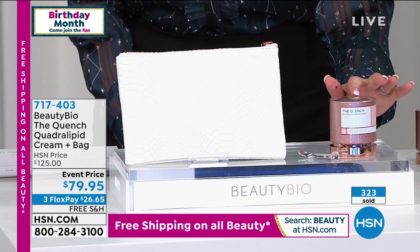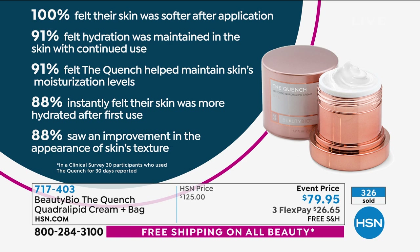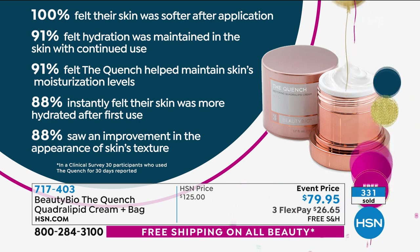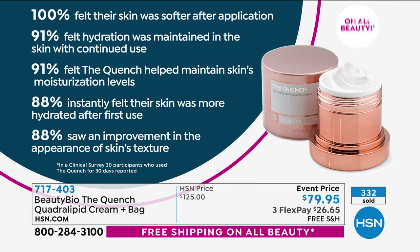Let me give you some clinicals — this is not people's opinions, this is actual clinical results. 100% felt their skin was softer after an application. 91% felt hydration was maintained in the skin with continued use. 91% felt the Quench helped maintain skin's moisturization levels. 88% instantly felt their skin was more hydrated after the first use. 88% saw an improvement in the appearance of skin's texture. And that's a clinical survey — empirical evidence.